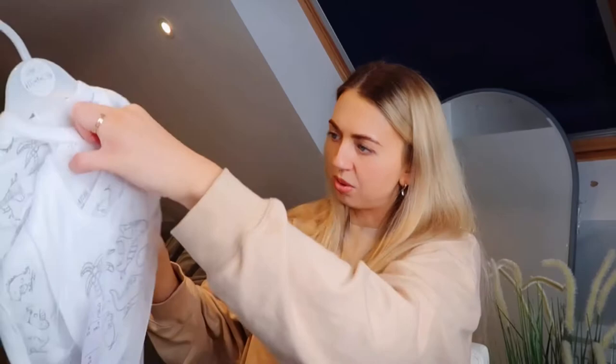TK Maxx again — I don't actually remember buying this one but apparently I did. It's a little set, probably more boyish now that I'm looking at it. It's a five-piece set: it's got a bib, a short sleeve onesie, a long sleeve onesie, scratch mittens and a hat, and that is £9.99. TK Maxx is so good — they have loads of baby stuff and it's all really well priced.